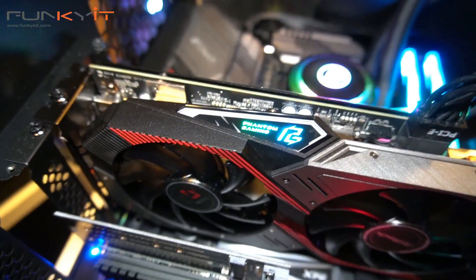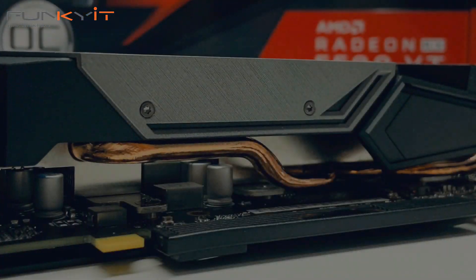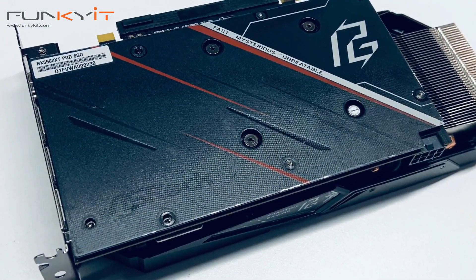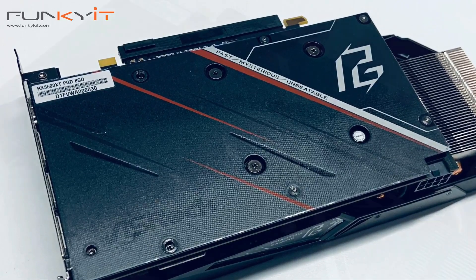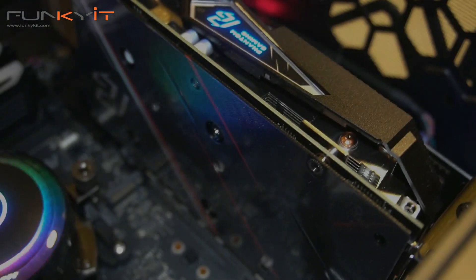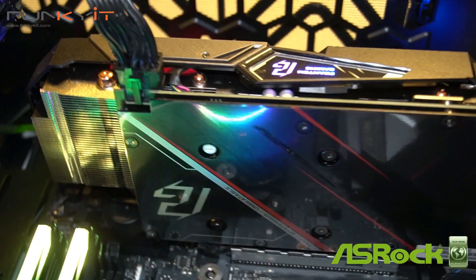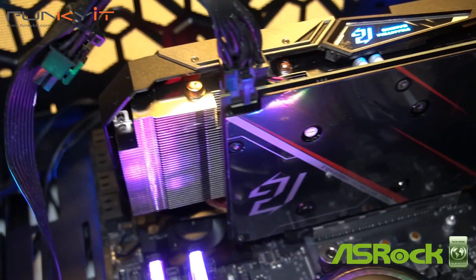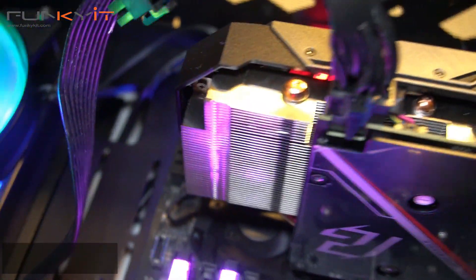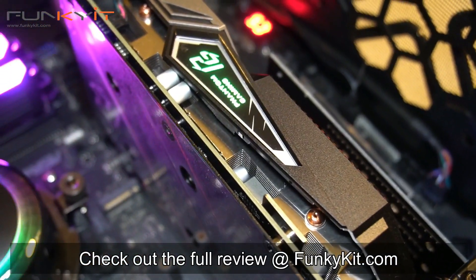If you're on a tight budget, this card is definitely worth a look. It comes with all the latest technologies such as the 7-nanometer GPU, 8GB of GDDR6 RAM, and PCIe 4.0 support. With an overclocked GPU, the ASRock Radeon RX 5500 XT Phantom Gaming offers fairly decent performance at an incredibly affordable price, and with that, we give it the Value Award from FunkyKit. You can check out the full review on our website at FunkyKit.com.